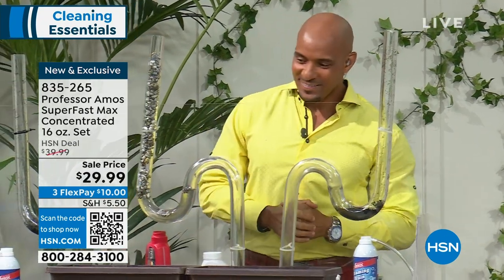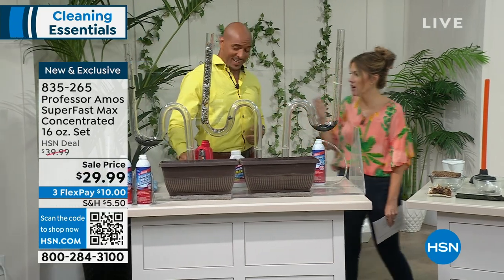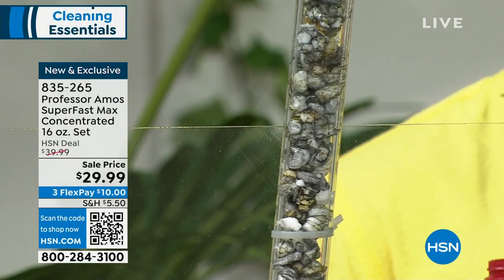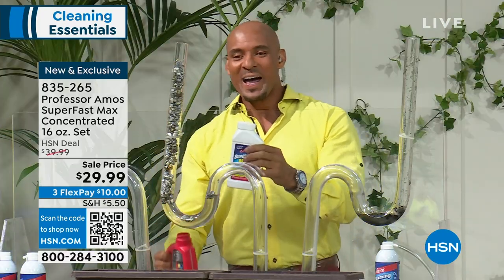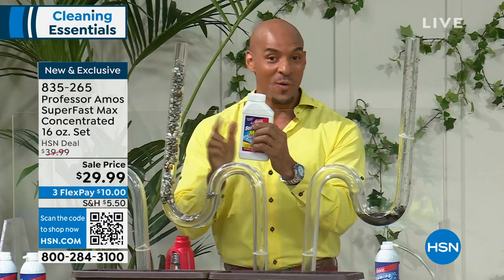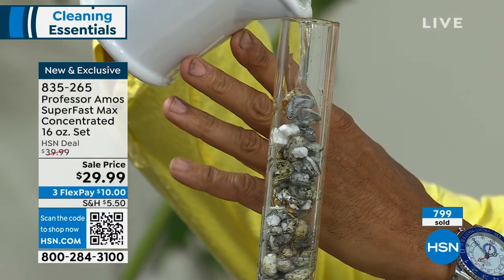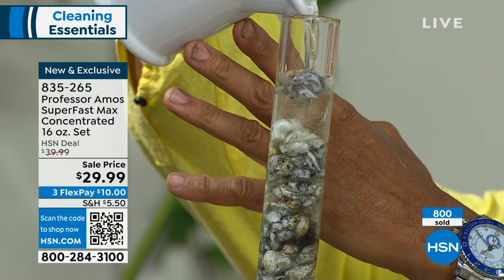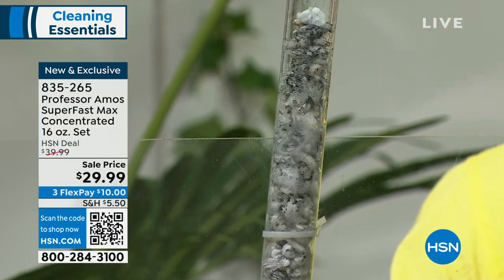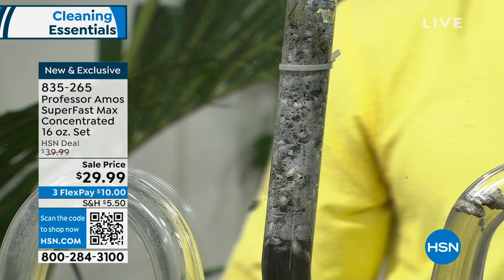Back to test tube number two — we gave it all that time and nothing happened with the store-bought bottle. To be fair, they say give it 30 minutes, but when you have a clog you need something fast-acting. It didn't do anything. They even warn on the back of the bottle not to mix chemicals. Since Superfast Max has no acid, no ammonia, and no animal fats, I can go right over top of the standing chemicals. Watch — with the remaining application, I'm pouring it right in. You are not sending your money down the drain — you are literally seeing it work before your eyes.